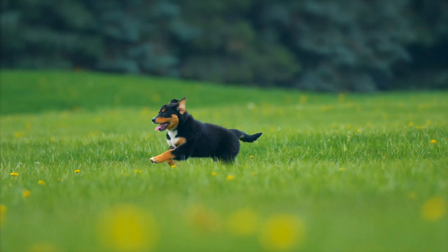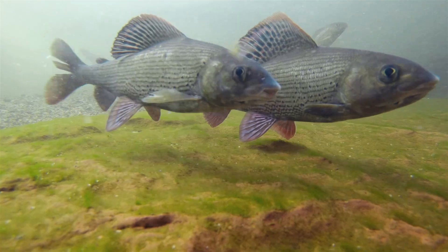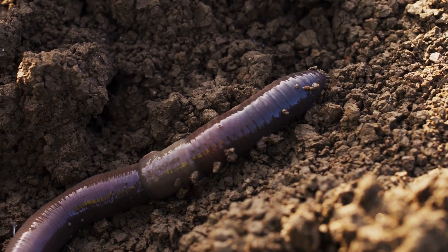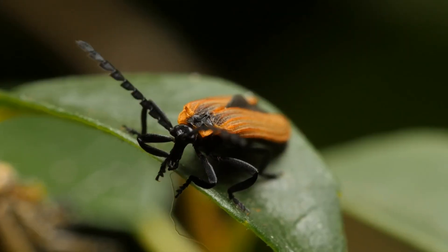Vertebrates are animals with backbones, like dogs, hippos, birds and fish. Invertebrates are animals without backbones, like worms, jellyfish, beetles and crabs.